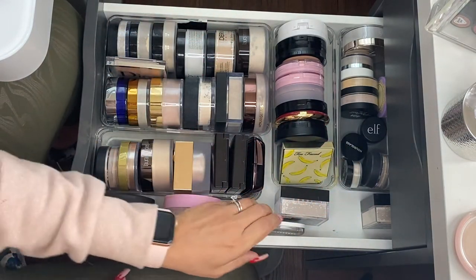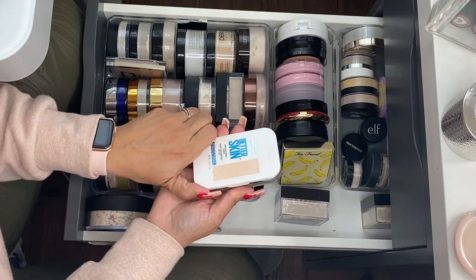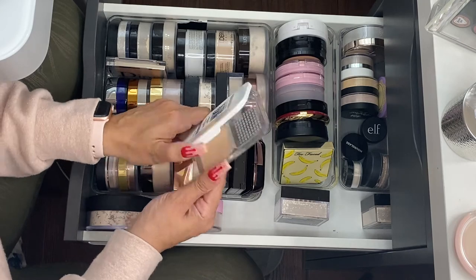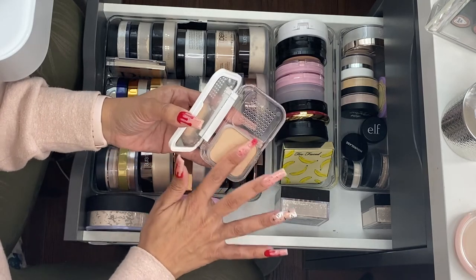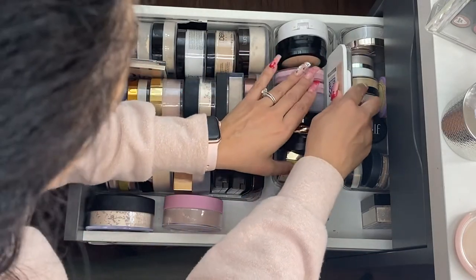I do have this by Maybelline — the Super Stay Butter Skin in shade 20 Classic Ivory. I know this is old but I love this powder so much, so I'm going to go ahead and hold on to it.